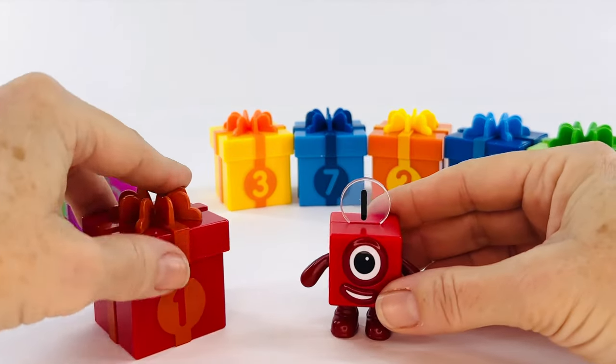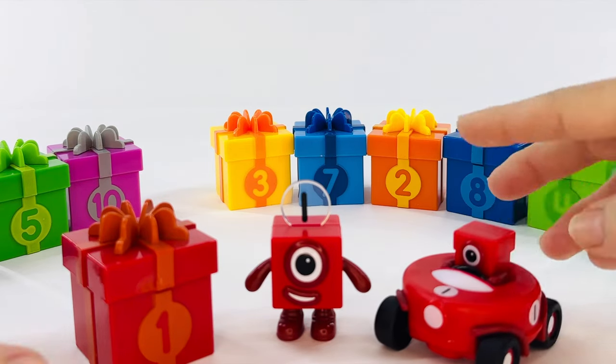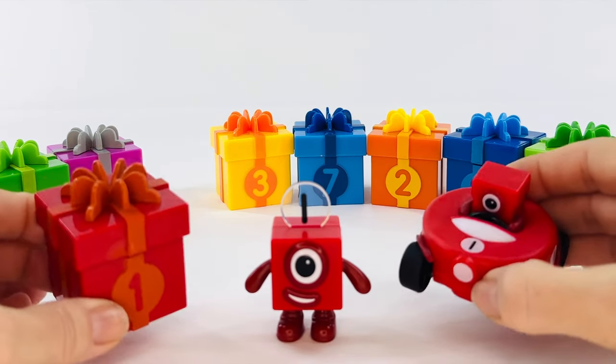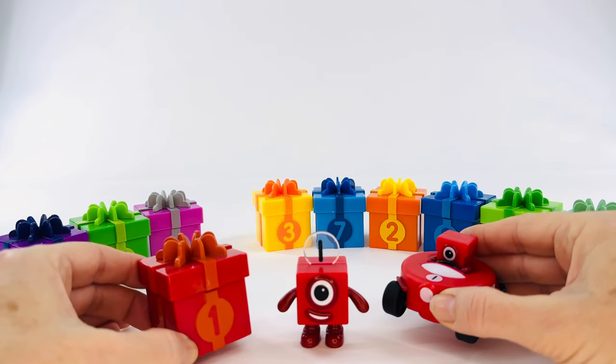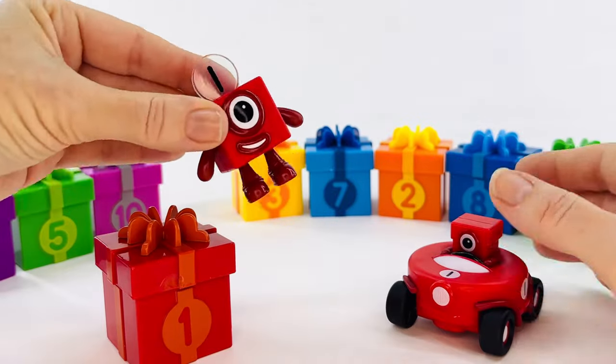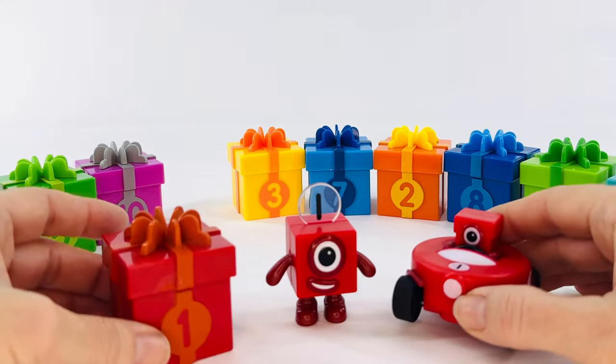And now we have a special present for number block one. It's a car. What do all of these numbers have in common? Yes, they all have the number one. What else? Yes, you're right. They're all red. Red in Spanish is rojo. Great job.